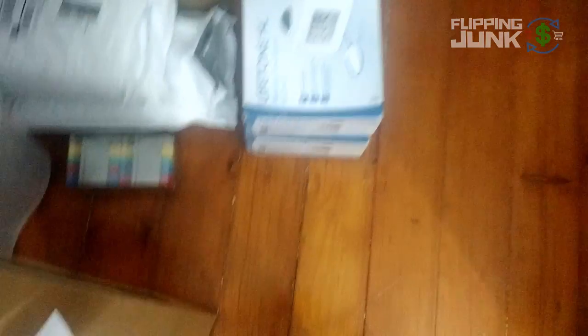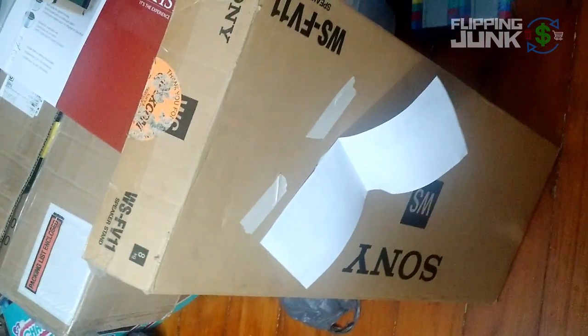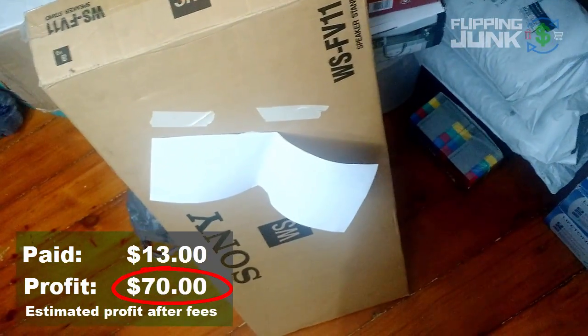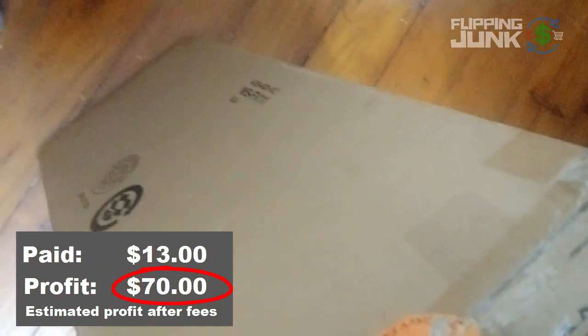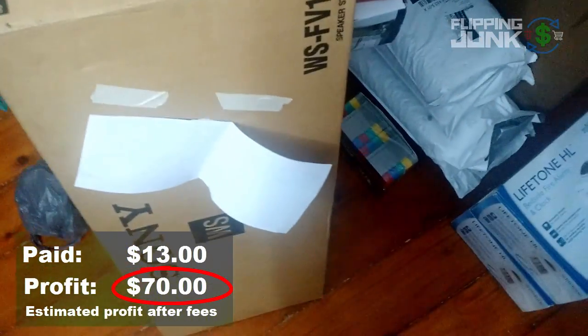Another large thing — it's a Sony speaker stand. New in box. Got this at Goodwill for $13. It sells for $100 plus. Another thing I might merchant fulfill and just ship the box, since it's packaged nicely — I'd just put a shipping label on it. But we'll see. Should make $70 on that after fees.